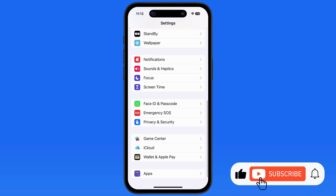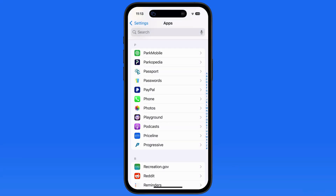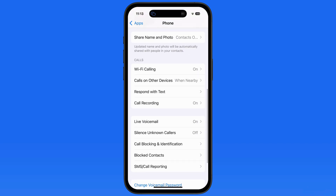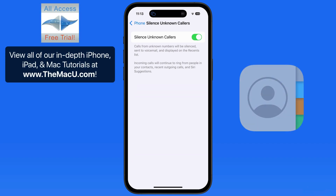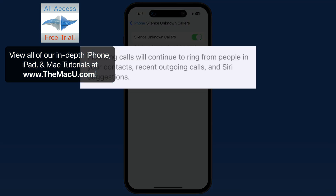The first way to do this is pretty straightforward. From the Phone App section of the Settings app, we have a Silence Unknown Callers toggle in the Calls section. With this activated, most any call from a number that is not saved as a contact in the Contacts app will be sent directly to voicemail. The only exceptions are if you have recently called that number or if it was part of a Siri suggestion.